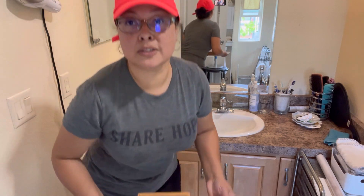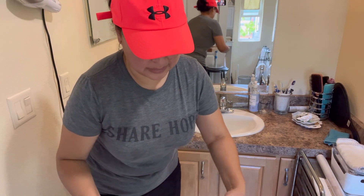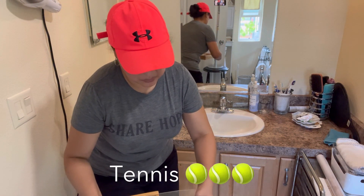You might hear some screaming in the background while we do this because it's the men's U.S. Open final and my family is watching it right now while I'm doing this. But I'll sneak in to see what's happening at the major points when I hear something happening.